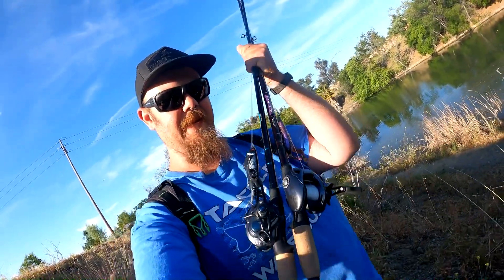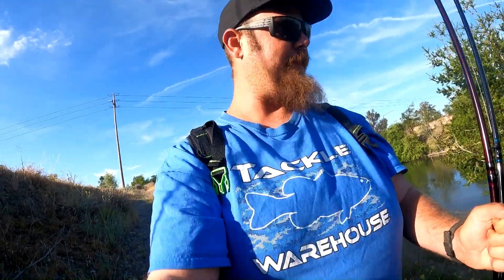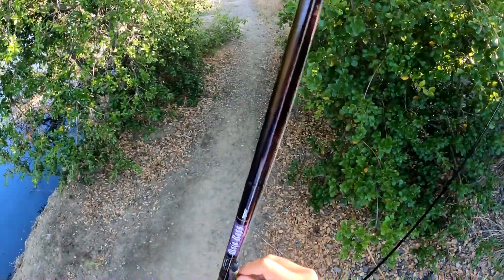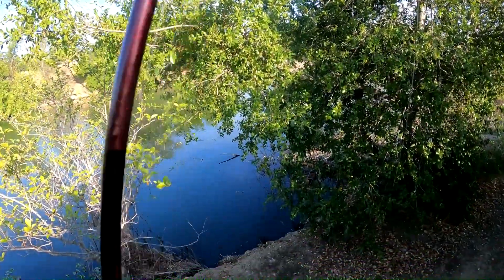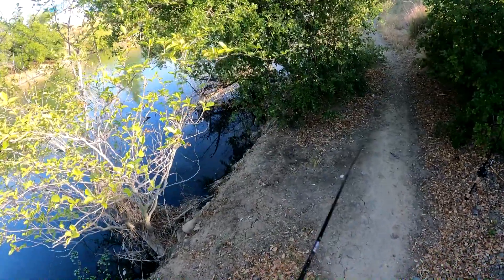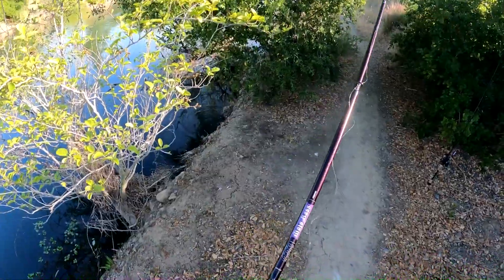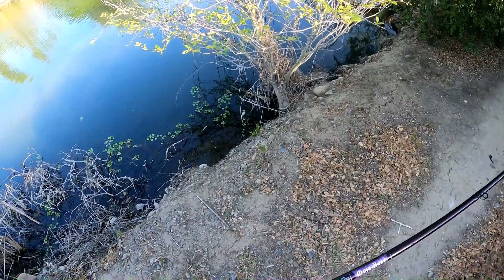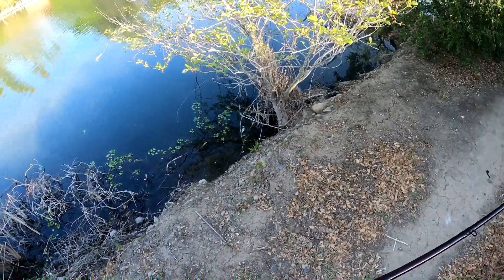All right y'all, last time we were here we found a little afternoon top water bite, so we came back with only two rods — the T-rig and the plopper. We're gonna see if we can't make something happen again tonight. Right off the bat we see a big old bass right here, but it's gonna be hard to land. I don't even know how we're gonna cast at him. This is gonna be fun — I bet that bass is already gone though.